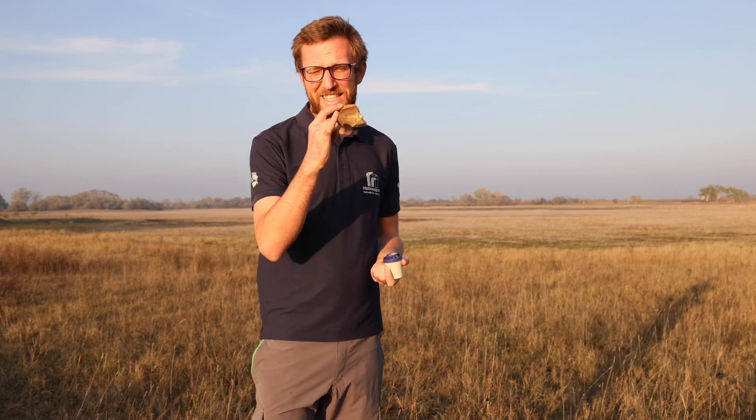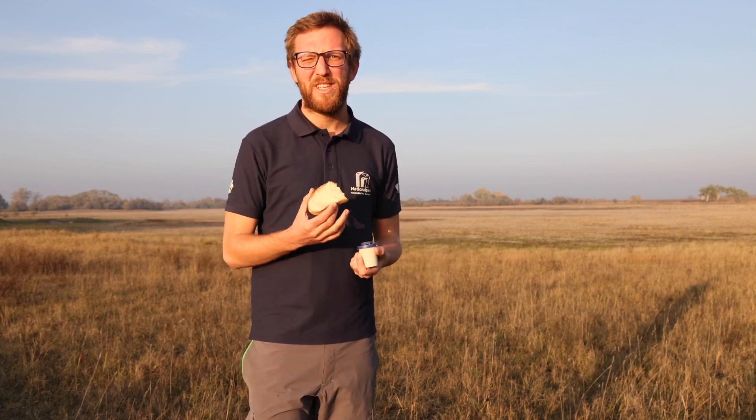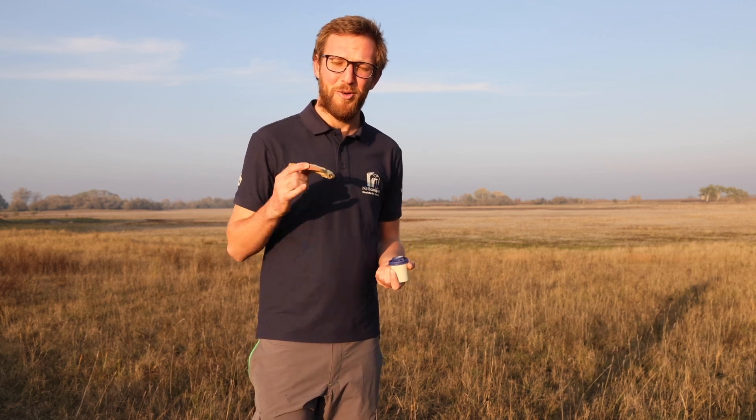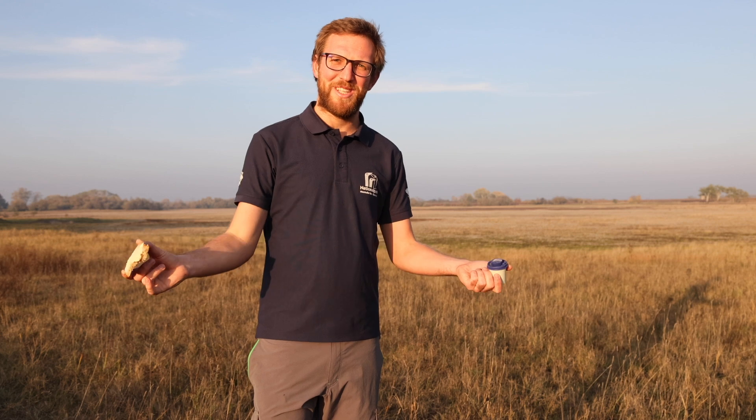Was gibt's Besseres als ein Butterbrot mit Salz? Apropos Salz, das Thema Salz ist im Seewinkel ein zentrales. Ohne Salz würde der Seewinkel nicht ausschauen, wie er ist. Deshalb geht's diesmal um das Thema Salz und Salzlacken. Herzlich willkommen beim Nationalpark Neusiedler See, Seewinkel.